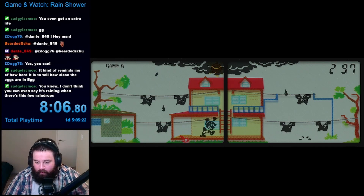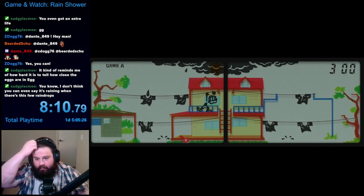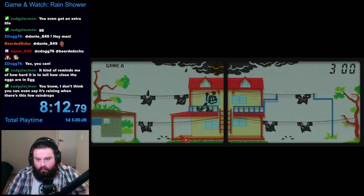Sort of. Somehow, I managed to lose a life the moment I got to 300. This happened immediately afterwards, so I didn't get this new life refreshed, and since I immediately failed, I didn't get to see the double points mode at all. What a bummer.